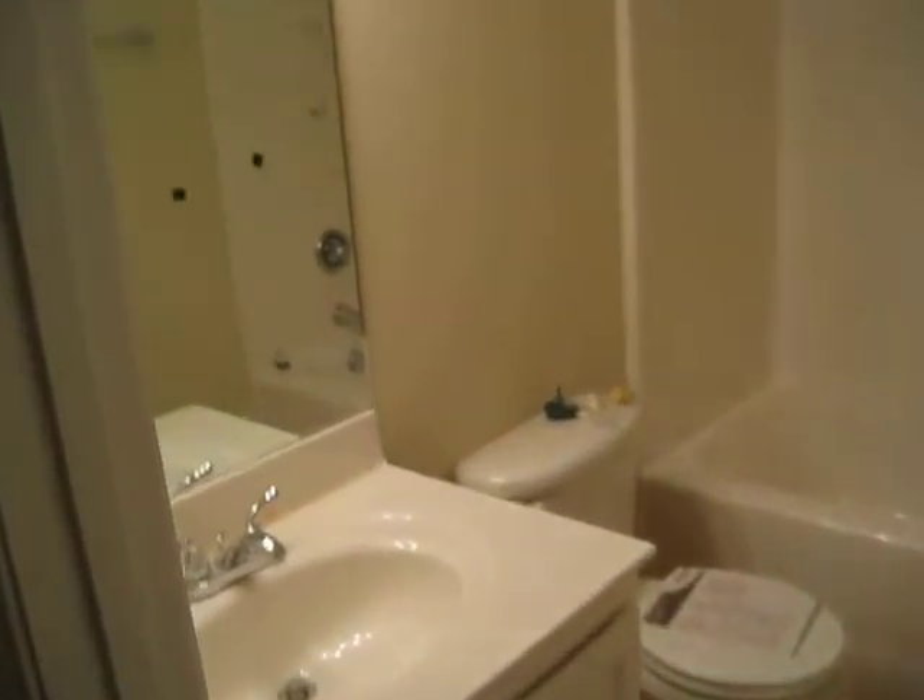Just a bathroom. Bathroom. Lighting. Sorry. And then here is the spare bedroom. The closet.